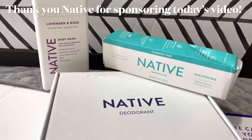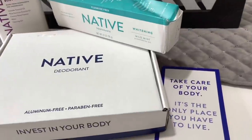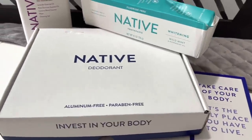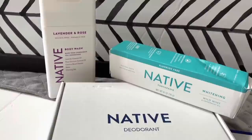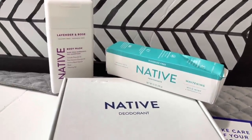Hello beautiful people and welcome to another video with your girl Siobhan. Thank you so much for joining me for another video. I'm super excited to have you here. But before we get into the video, I want to thank Native for sponsoring today's video. Thank you so much Native.